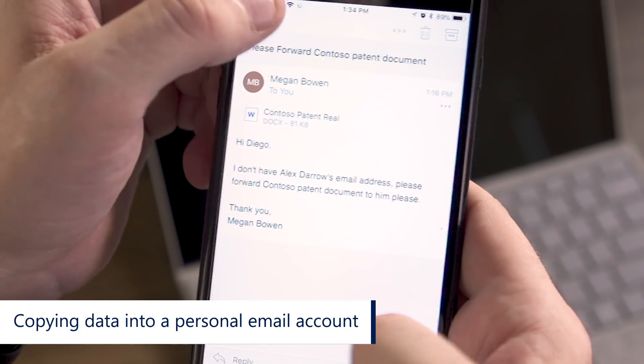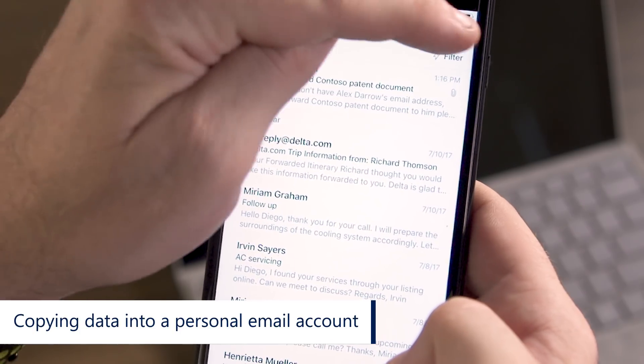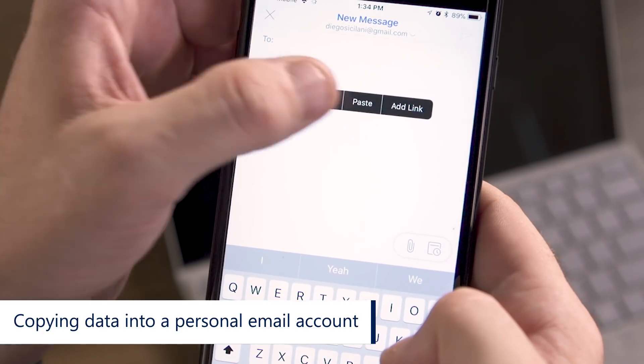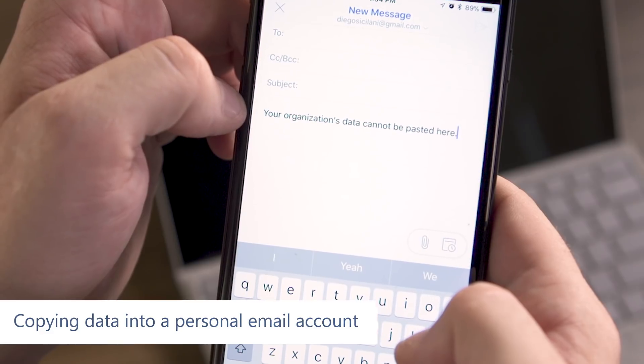Diego tries to copy some patent information over to an email coming from his Gmail account. Even though the data is technically still in the app, the Gmail account isn't protected, so the system will prevent him from copying that data over.